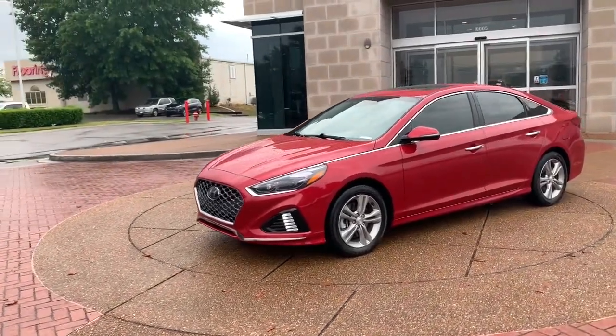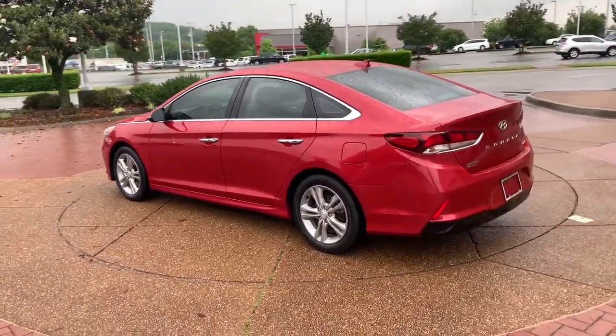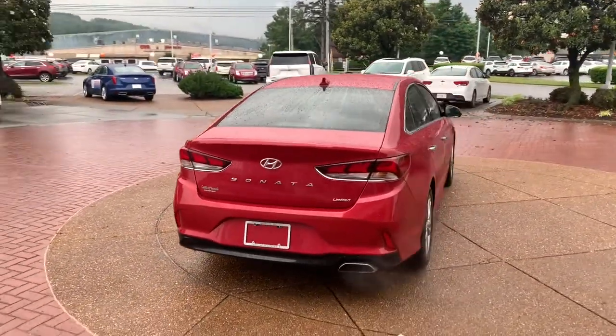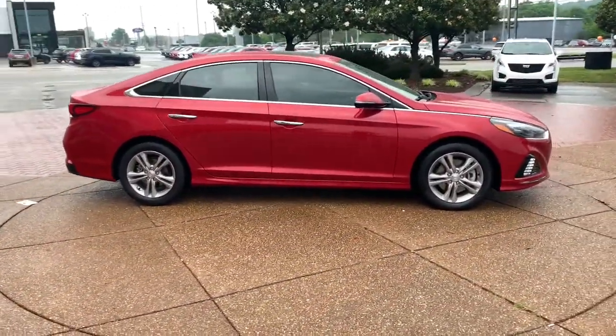Your next car could be the 2018 Hyundai Sonata. This vehicle still has fewer than 40,000 miles on the clock, so it won't last long. Here's a spacious and comfortable Hyundai Sonata, the mid-sized sedan that prioritizes a smooth ride, connected infotainment and passenger safety.